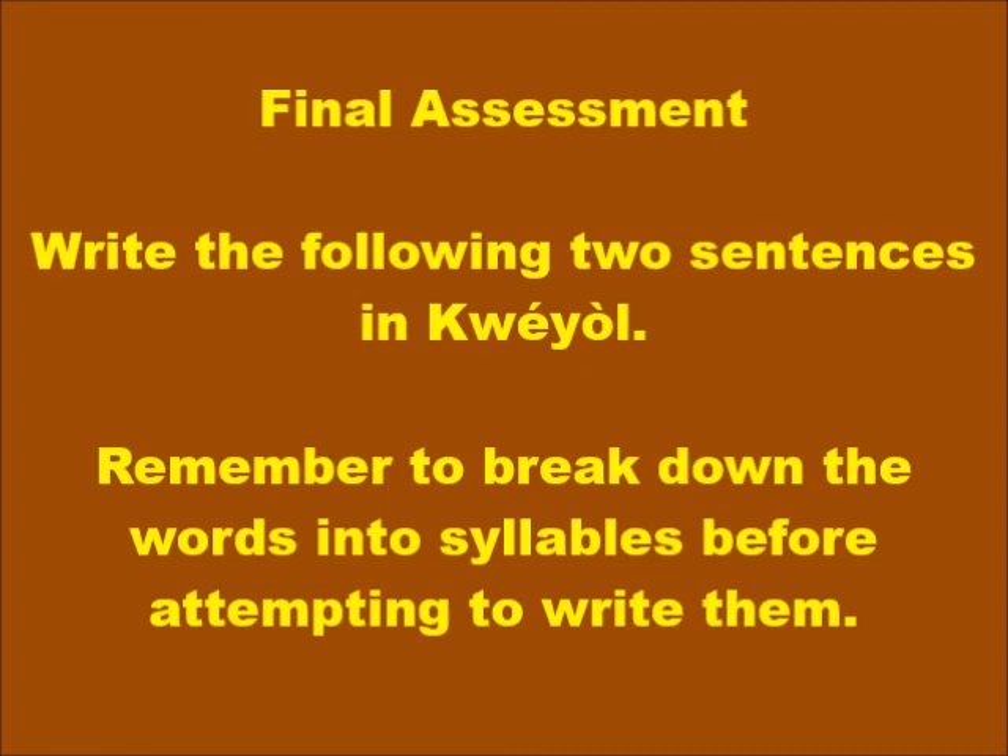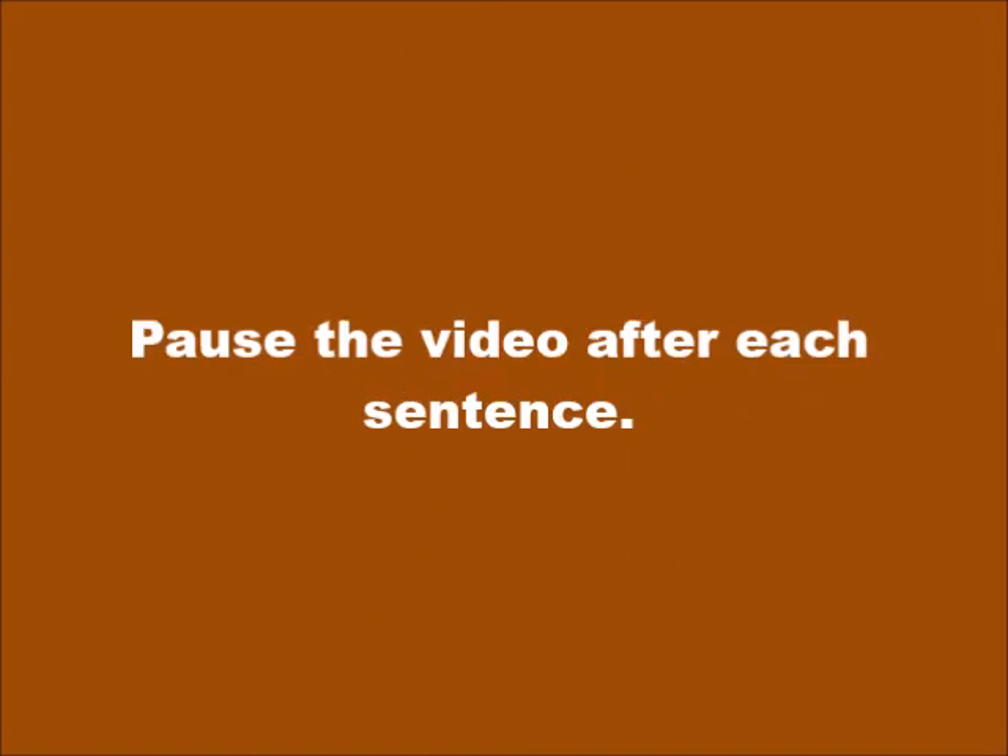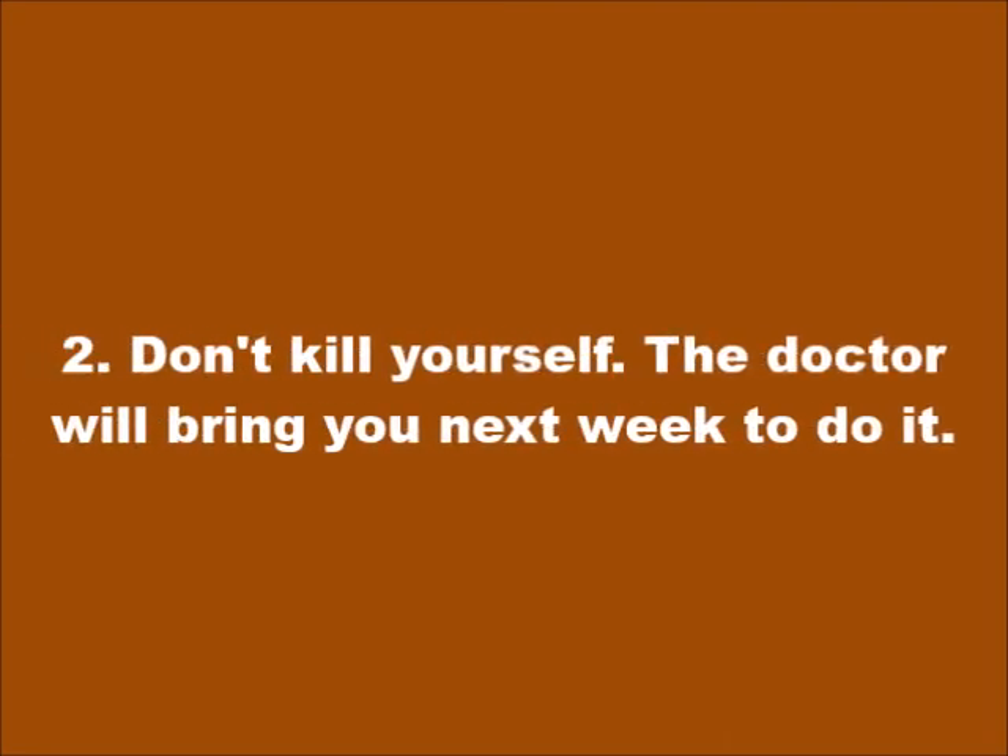As your final assessment, you will now write the following two sentences in Kwéyòl. Remember to break down the words into syllables before attempting to write them, and pause the video after each sentence to allow yourself adequate time to think. Good luck! Sentence one: Mouin an twèt an kila èk mouin, wè chyen ka vomi. Sentence two: Patrick kou'w doktè-a, kay mèné ou si mèn po chyen pou fèy.